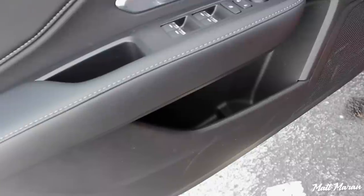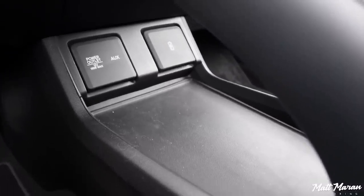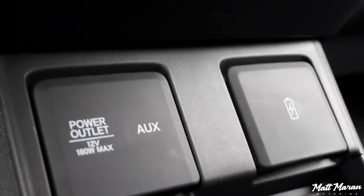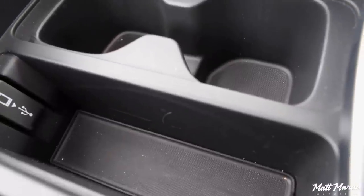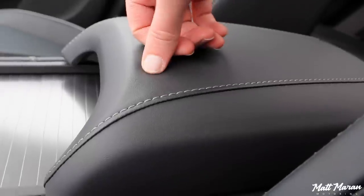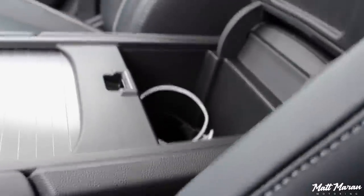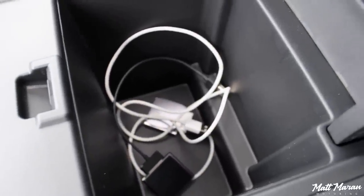Moving on to the storage spaces in the RDX: first off, in the doors you have a nice large pocket with a bottle holder. Coming over to the center, you have this massive cubby underneath the transmission tunnel area — just tons and tons of stuff can go in there. You'll also find a power outlet, an auxiliary jack, and a charging USB jack. And then there's another little slot where you'll have the USB port for plugging in your phone for Apple CarPlay or any kind of USB audio. Then you have your two standard-sized cup holders, and the center armrest, which is really nice and softly padded with that nice stitching. You open that up and there's a smaller cubby in there, but with that massive space underneath the center, there's still good space here.